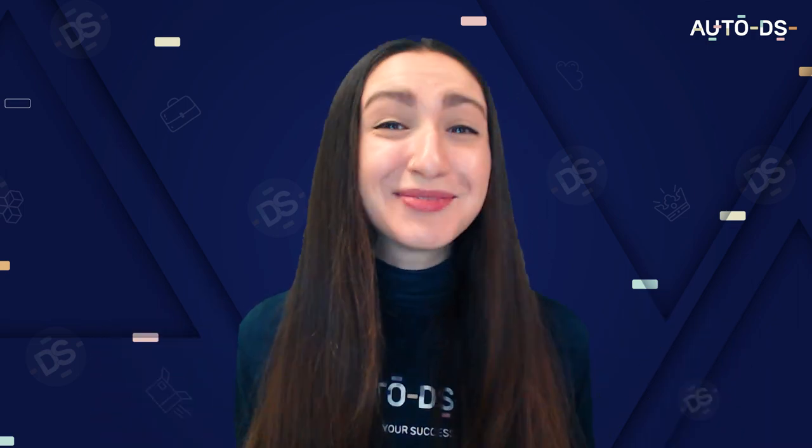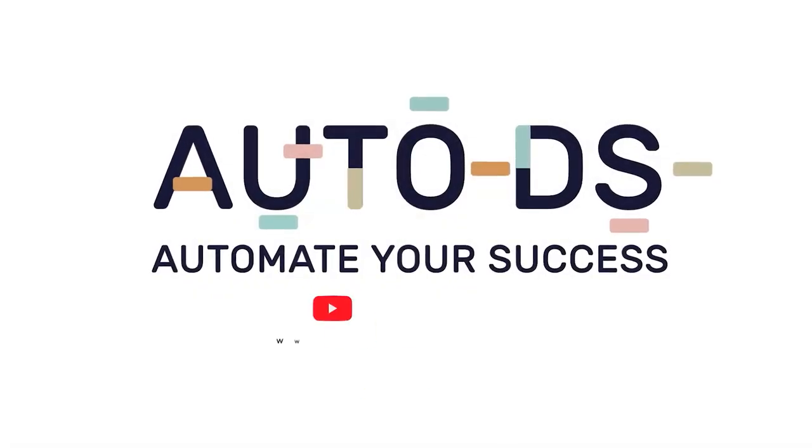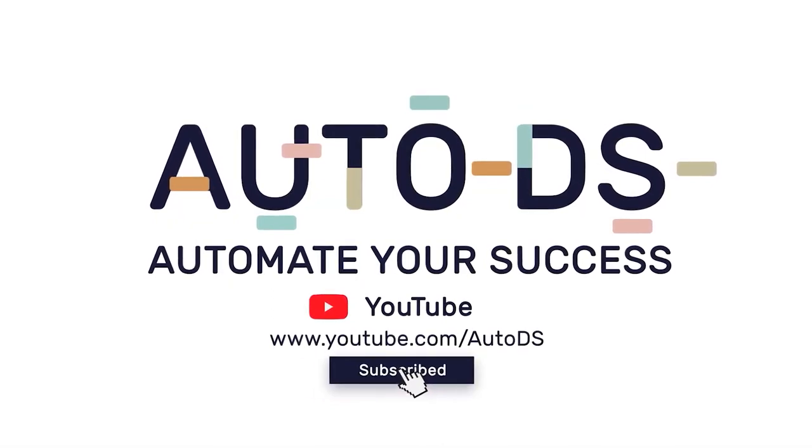Hit that subscribe button and let's blast straight into it. So before we jump into the top POD suppliers to be working with, let's first cover what is print on demand dropshipping.